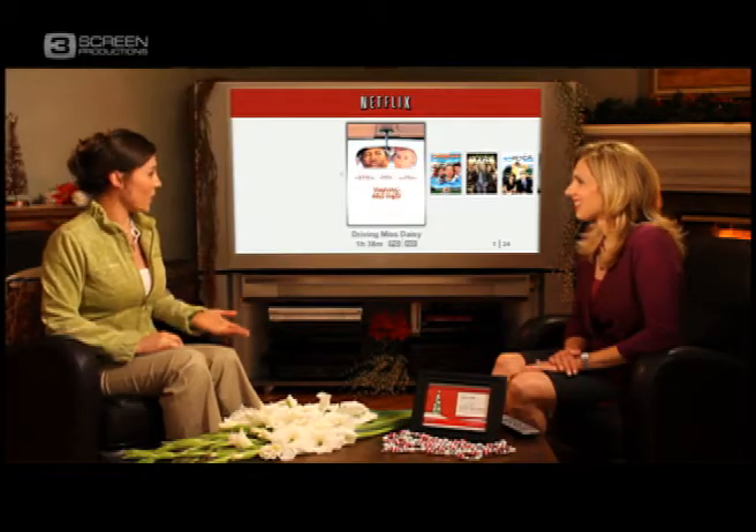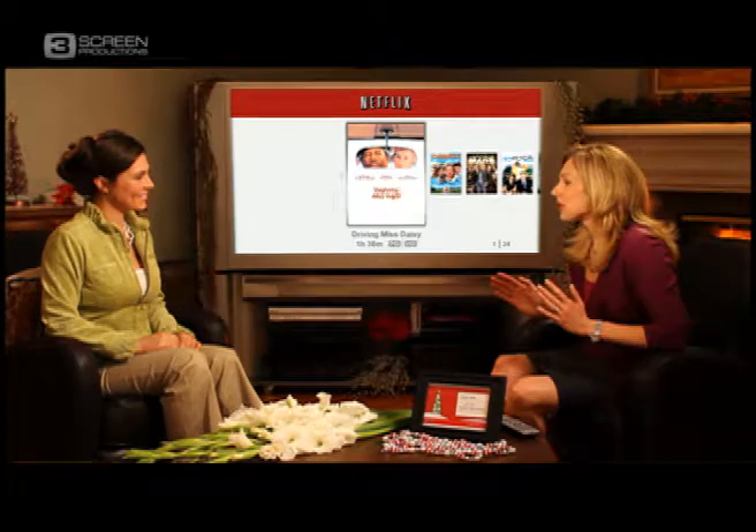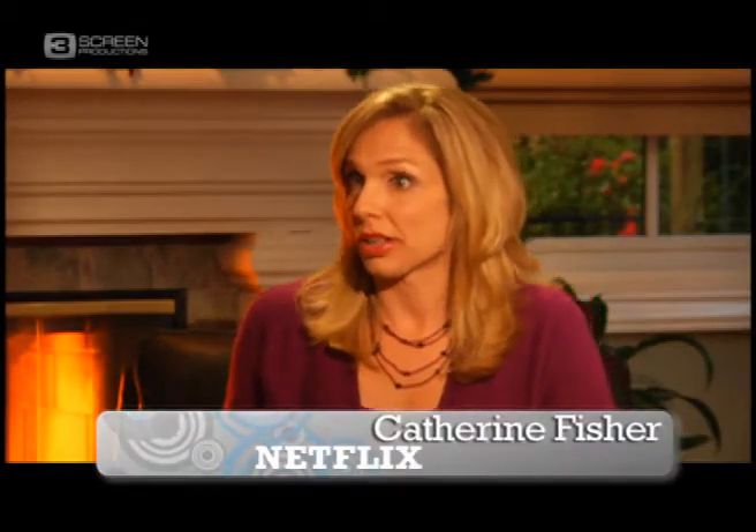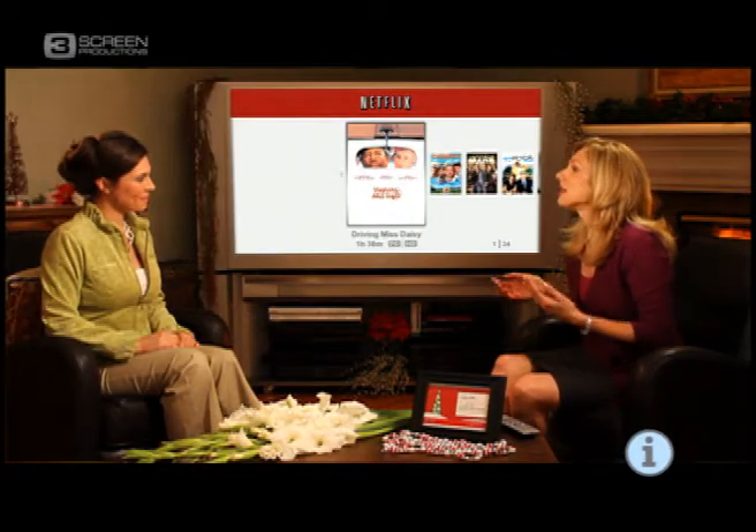My friends always tell me how easy Netflix is to use. Can you just give us a quick overview of how it works? So Netflix really is the easiest and most convenient way to instantly watch TV episodes and movies streamed over the internet directly to the TV. Netflix delivers movies two ways: unlimited TV episodes and movies streamed directly over the internet right to the TV, plus DVDs by mail. That is so convenient.